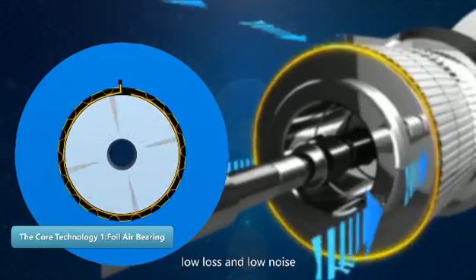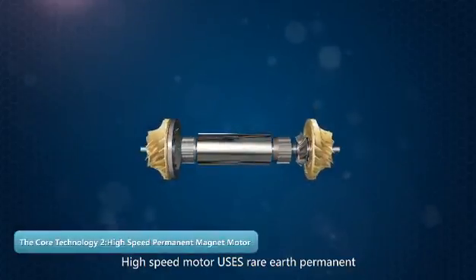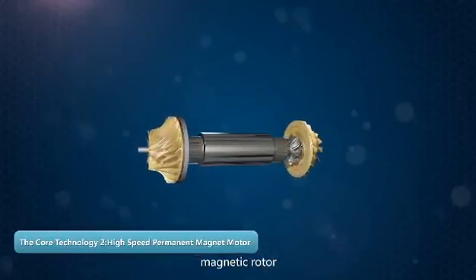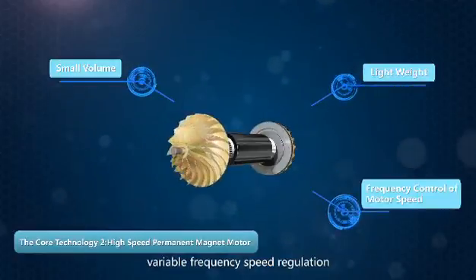It is a non-contact bearing with no lubricating oil, low loss, and low noise, and has a semi-permanent lifespan. The high-speed motor uses a rare earth permanent magnetic rotor — small in size, lightweight, with variable frequency speed regulation.